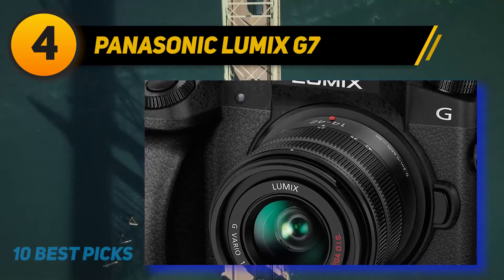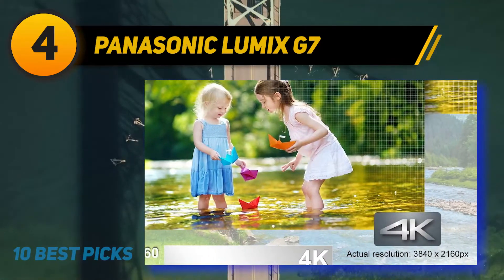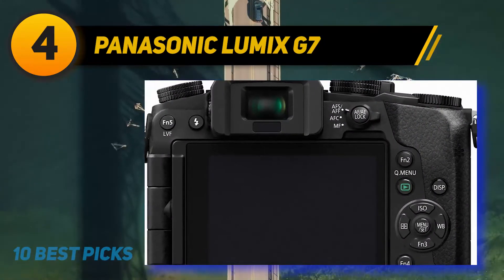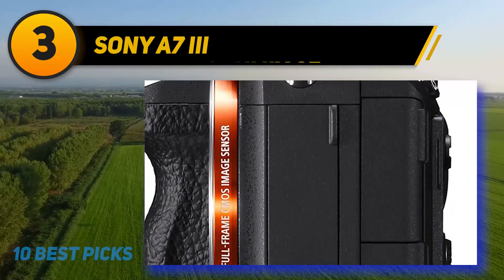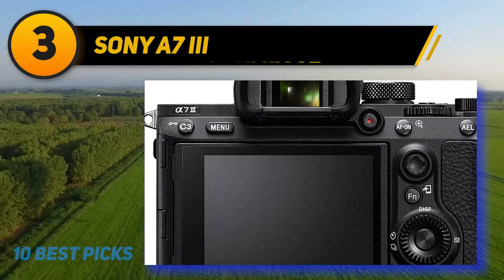Fortunately, the bundled kit lens is stabilized, though you'll get the best results with a tripod, monopod, or gimbal. We should also draw attention to the Lumix G85, an upgrade over the G7 based on a similar sensor but with in-body stabilization. The G85 does cost more, but it may be worth it if you do a lot of run-and-gun video shooting.